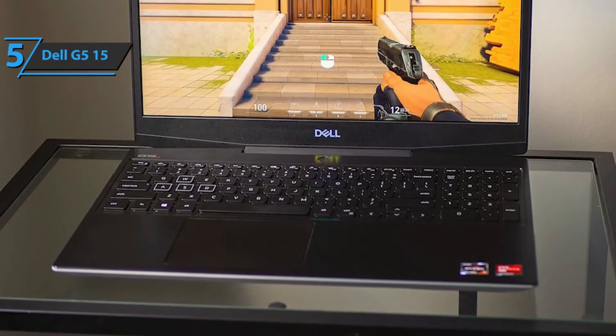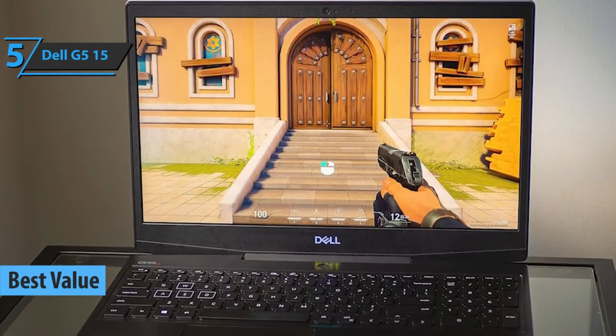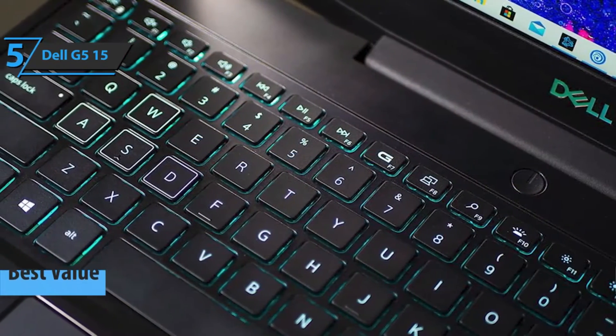If you're looking for the top bang for the buck, check out the Dell G515, the best-value laptop for engineering students in 2022. With the Intel Core i7 processor of the 10th generation, you will enjoy powerful performance.